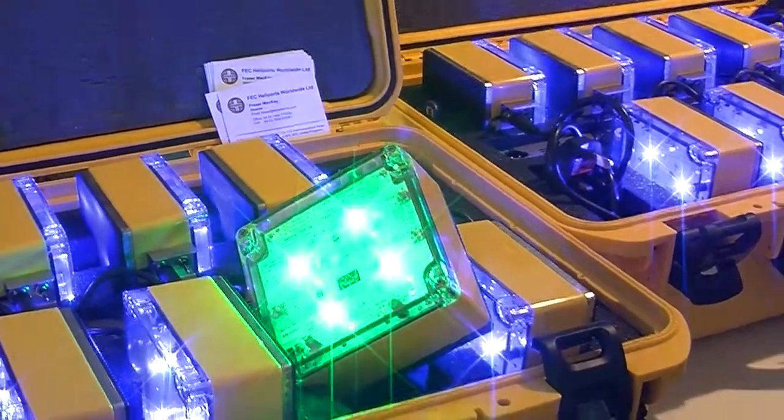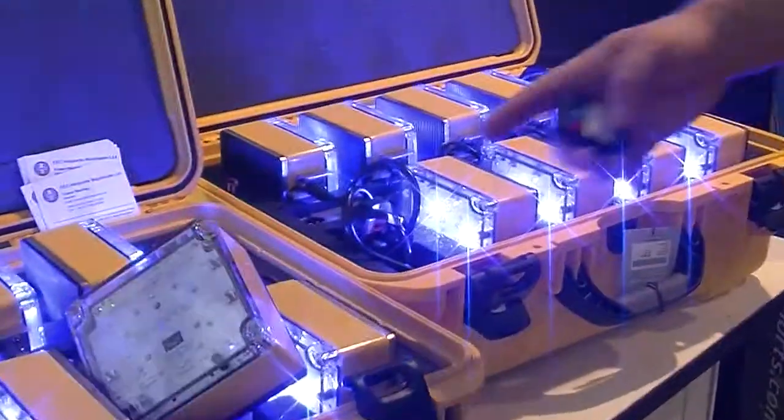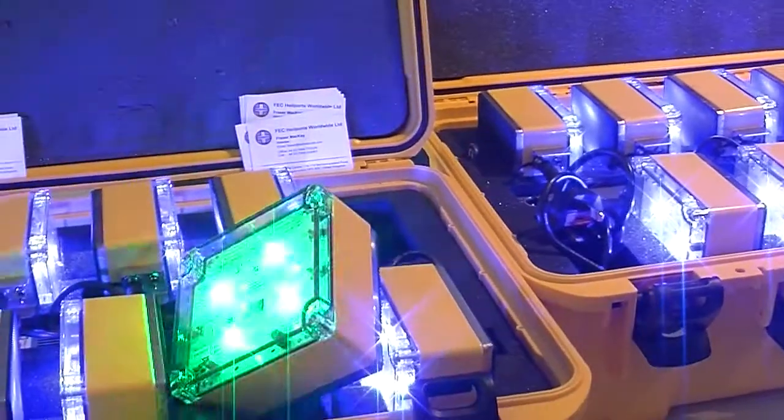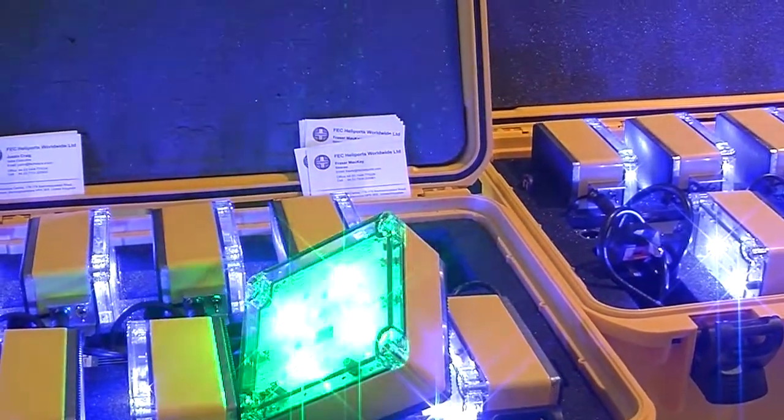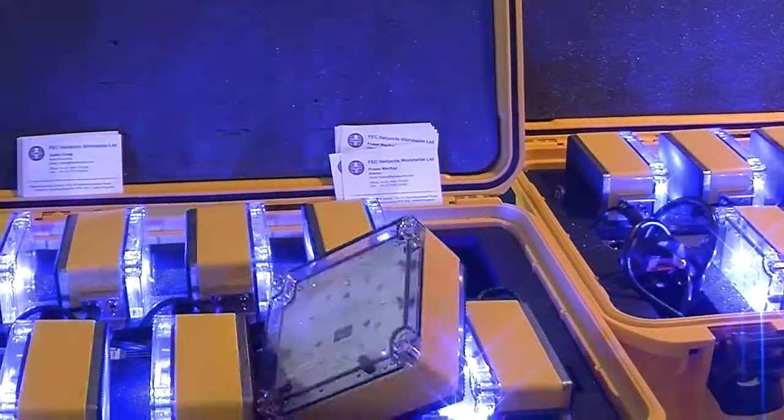They also have a flashing pattern, such as you can see here, which is programmable either as a Morse letter or an ICAO heliport beacon pattern.